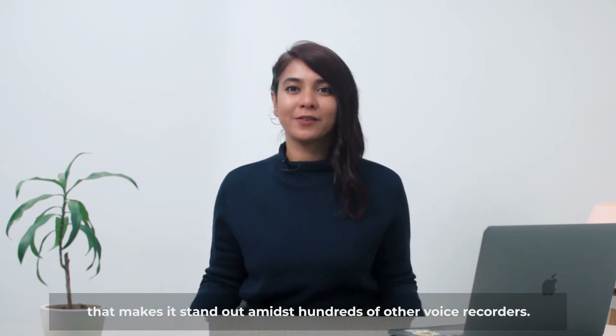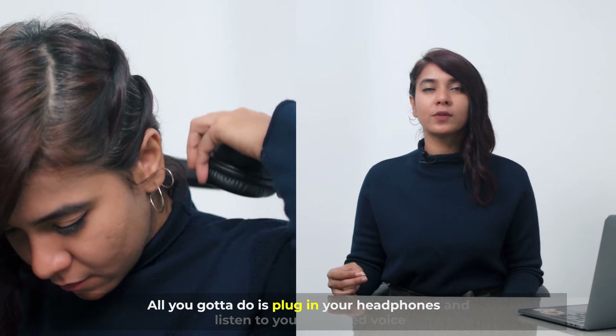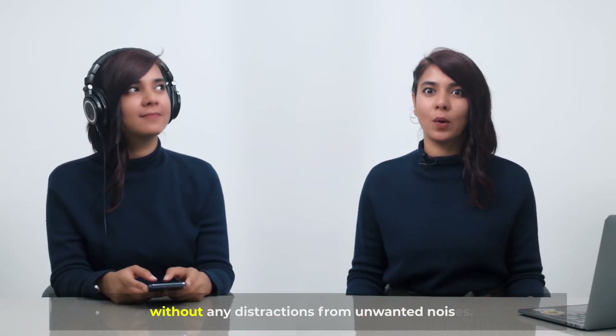Number one: noise cancellation. All you gotta do is plug in your headphones and listen to your recorded voice without any distractions from unwanted noises.